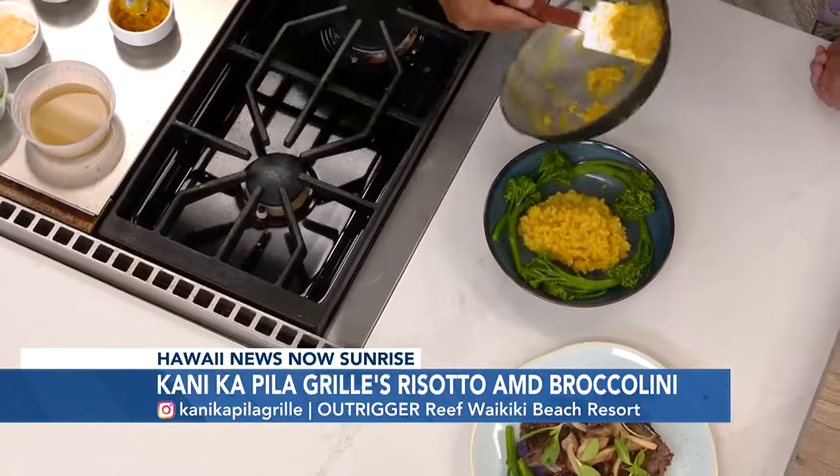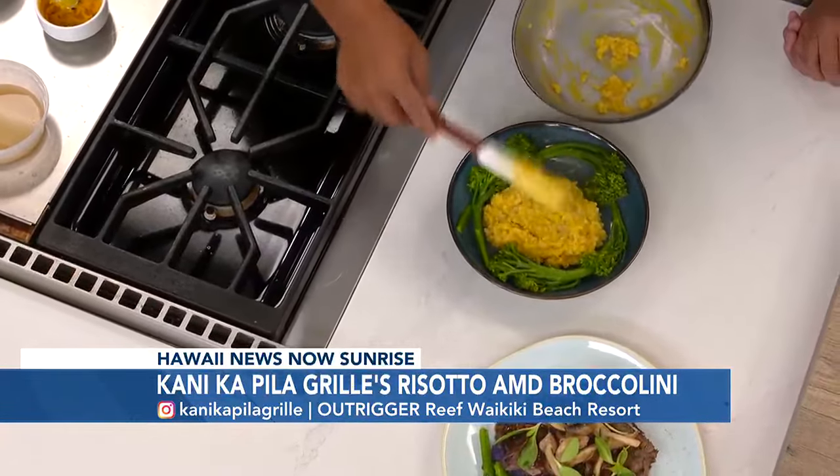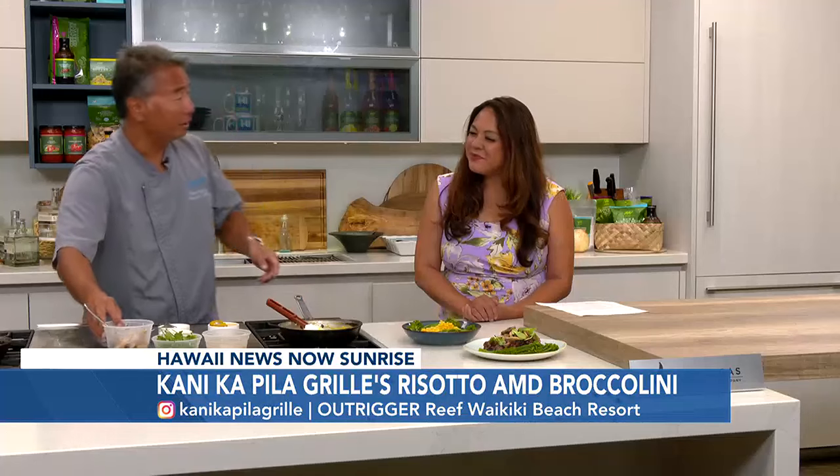It is a vegetarian dish, but when we add the mushrooms, we add the beets and you add the sprouts, it all tastes really good together. So you kind of don't always miss the meat in there.